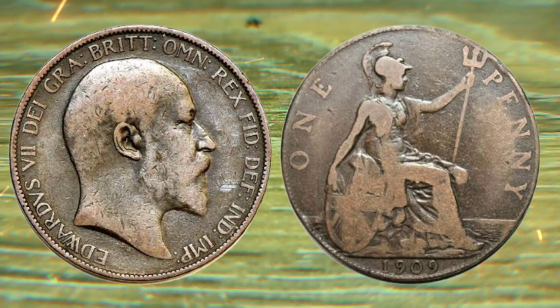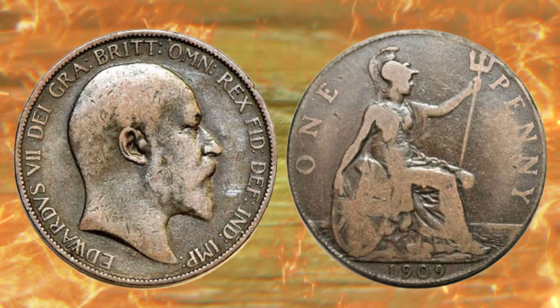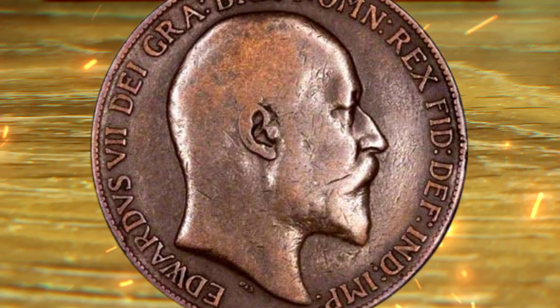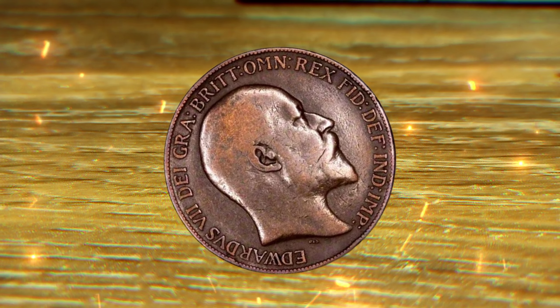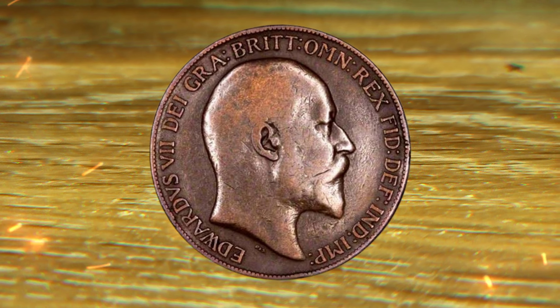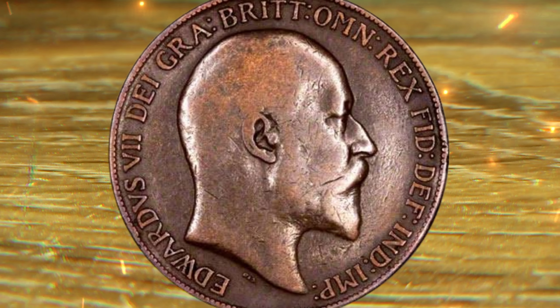So there you have it, folks — the incredible journey from a simple 1909 one penny coin to a treasure worth millions. Who would have thought that a small piece of copper could hold such immense value? Remember, it's not just about the money, but the history and passion that drive the world of coin collecting. Thanks for joining us today, and until next time, happy collecting.